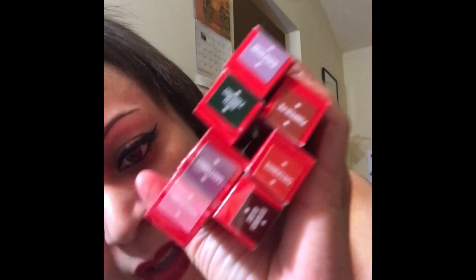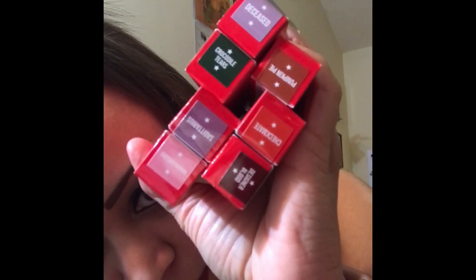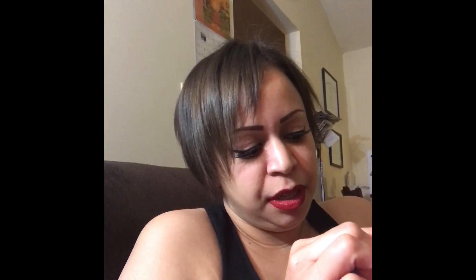I got the Jeffree Star Holiday Lip Collection — I got all of the colors: Deceased, Pumpkin Pie, Crocodile Tears, Sagittarius, Chrysanthemum, Designer Blood, Checkmate, and Pumpkin Pie.